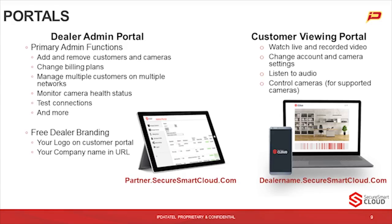Starting with the customer viewing portal — it's very similar to the mobile app. You can listen to audio live, which has been a request. Just as with the mobile app, you can control the camera. If you have a camera that supports pan-tilt-zoom capabilities and we've done that integration with that vendor, you'll have those capabilities both in the portal and in the app. You can also change all of the camera settings. And keep in mind, that portal is branded, just like everything else we do at IP DataTel — it'll have your logo and your dealer's colors.